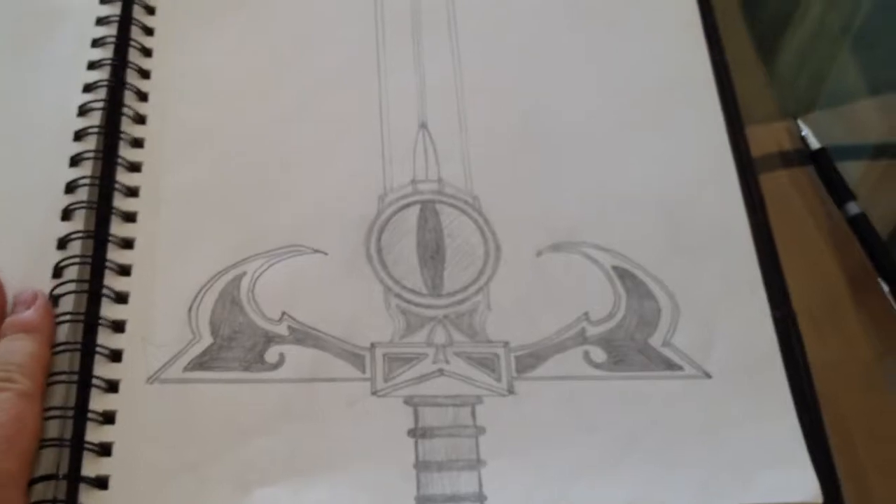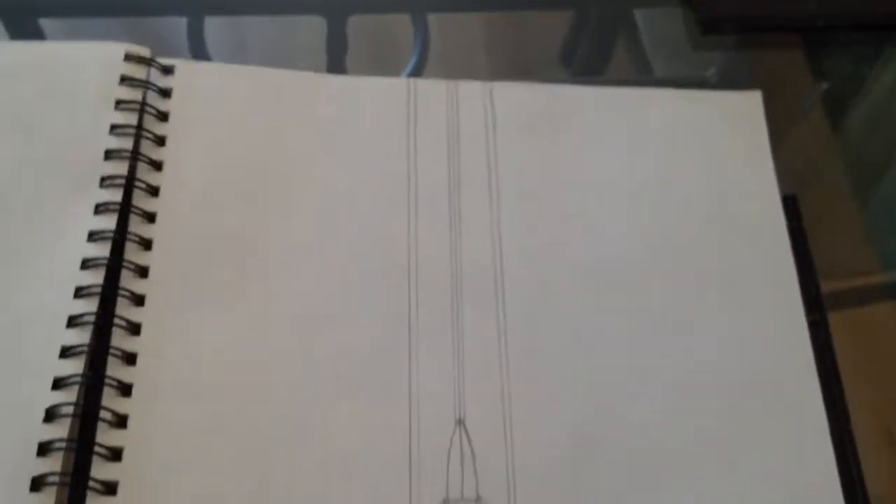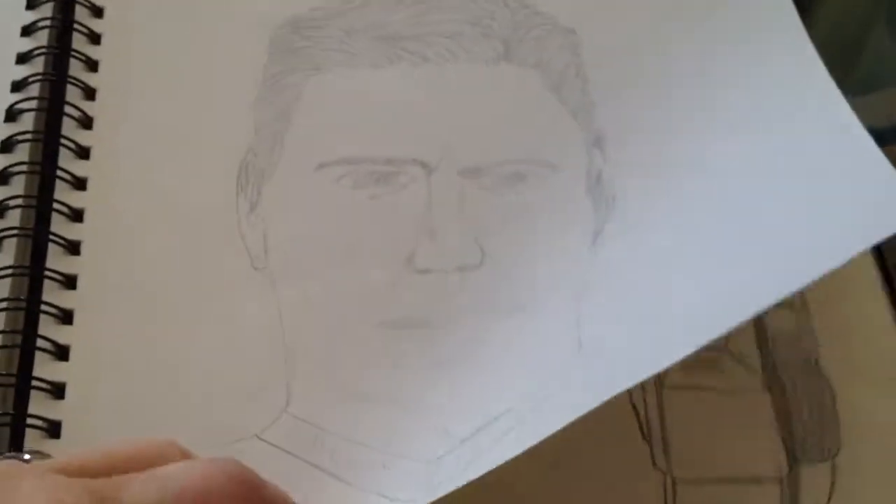Here's my Sword of Omens — I'm really proud of this one, this is a good one. That's just some dude I drew — I think that's supposed to be Kirk.